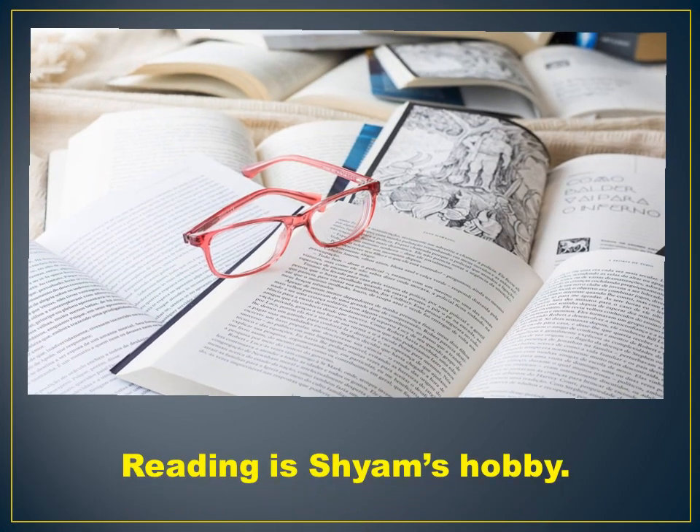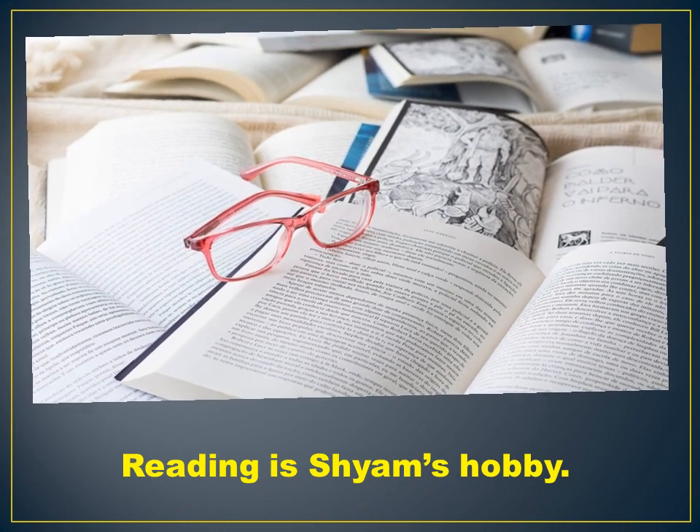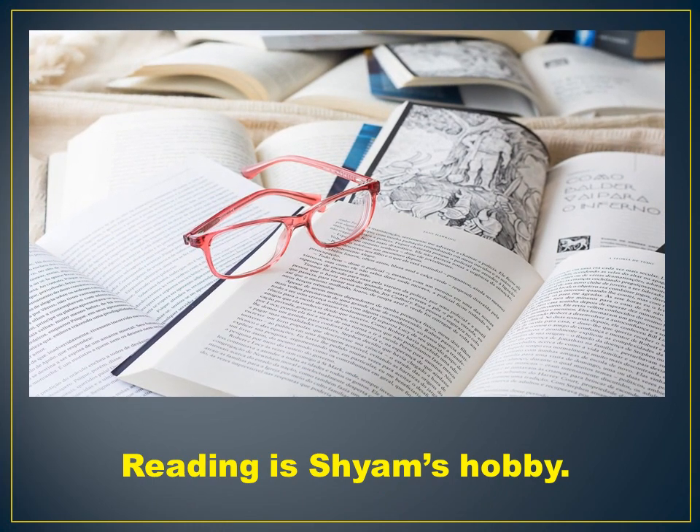Here we have Shyam. Reading is Shyam's hobby. He reads all kinds of books.